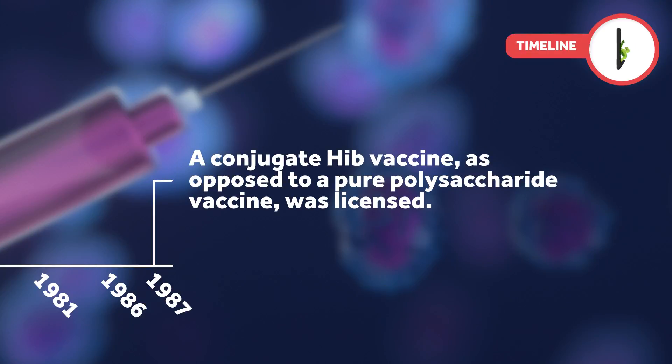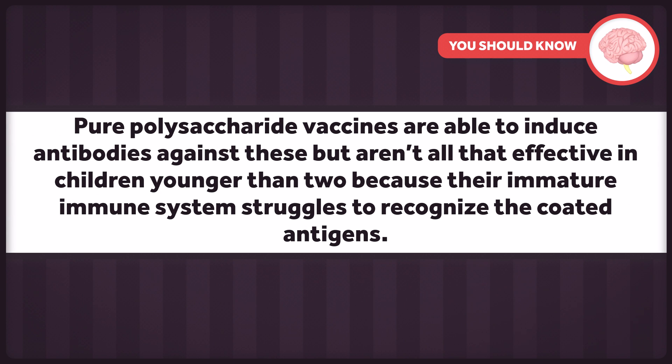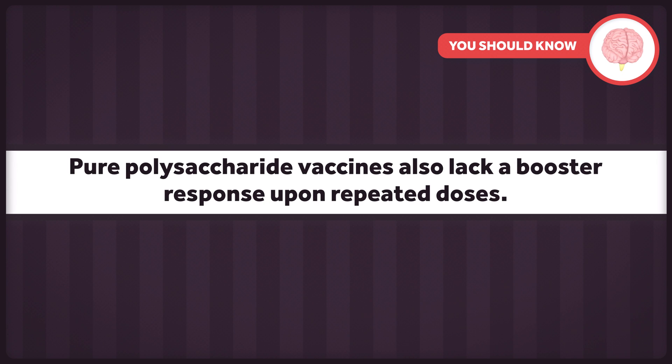In 1987, a conjugate Hib vaccine, as opposed to a pure polysaccharide vaccine, was licensed. Polysaccharides are long chains of sugar molecules that create an outer coating on the antigens of certain bacteria. Pure polysaccharide vaccines are able to induce antibodies against these, but aren't all that effective in children younger than two because their immature immune system struggles to recognize the coated antigens, and these vaccines also lack a booster response upon repeated doses. These issues were resolved with conjugate vaccines, which linked the polysaccharides to a carrier protein, resulting in a stronger immune response, including a response in children. Though we should note that there are still pure polysaccharide vaccines available for a small group of diseases.